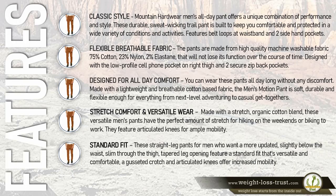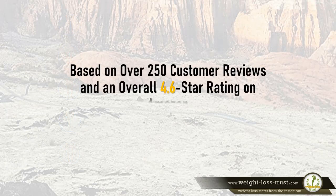Standard fit: these straight-leg pants for men who want a more updated look sit slightly below the waist, are slim through the thigh, and have a tapered leg opening. A gusseted crotch and articulated knees offer increased mobility.